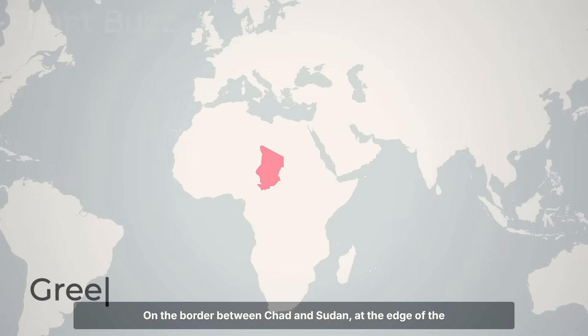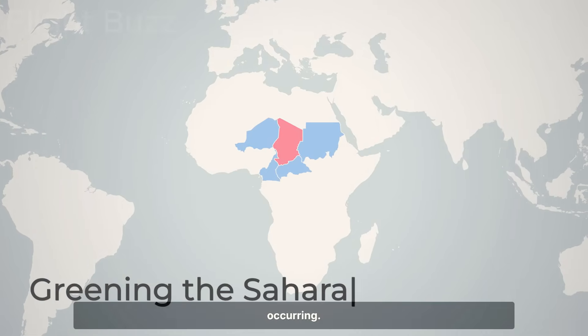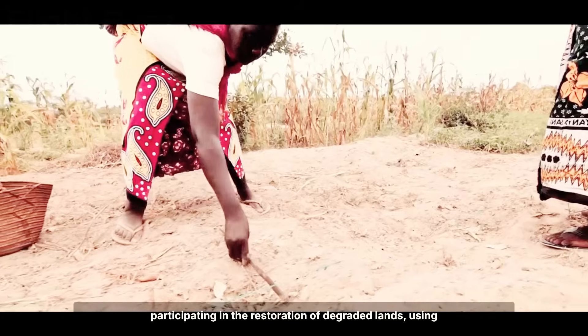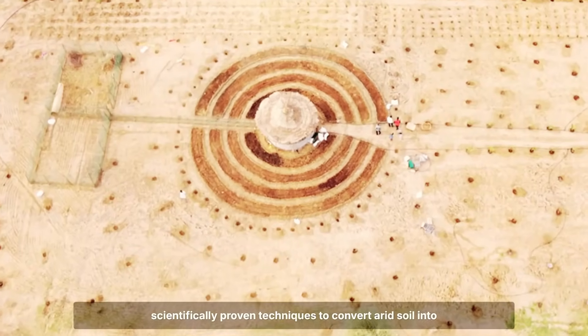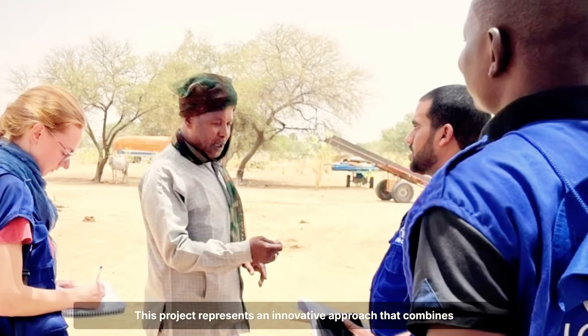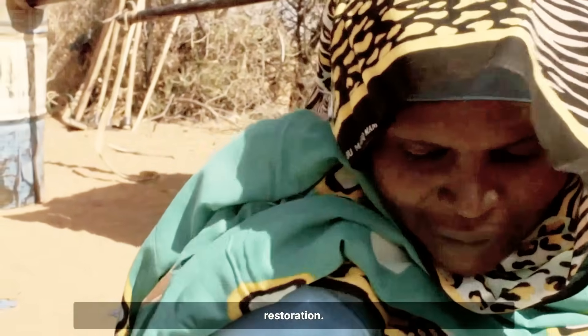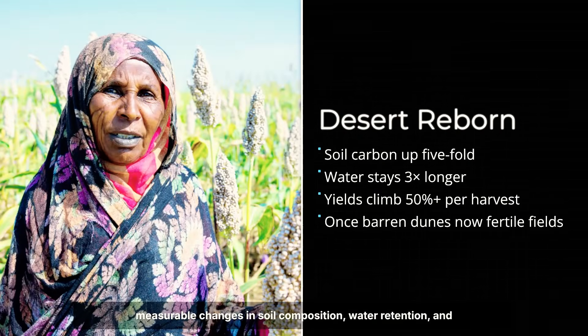On the border between Chad and Sudan, at the edge of the Sahara Desert, a remarkable ecological transformation is occurring. Refugees who fled the Sudanese conflict are actively participating in the restoration of degraded lands, using scientifically proven techniques to convert arid soil into productive agricultural systems. Scientists studying these interventions have documented measurable changes in soil composition, water retention, and agricultural productivity in areas previously considered practically uninhabitable.